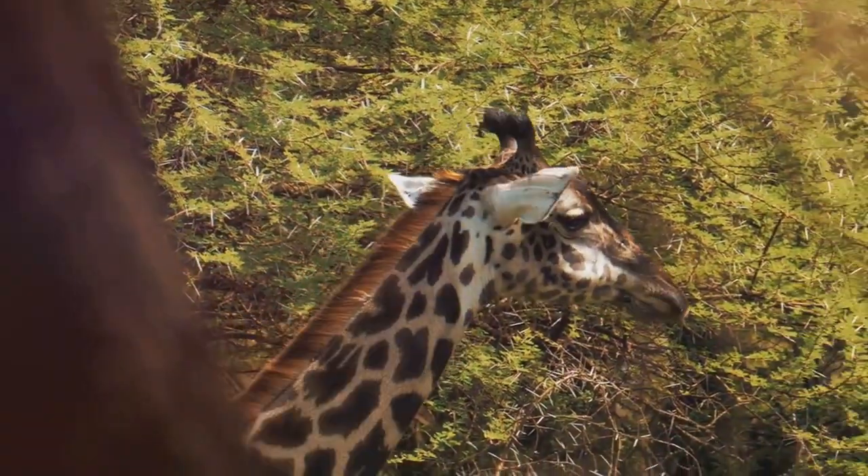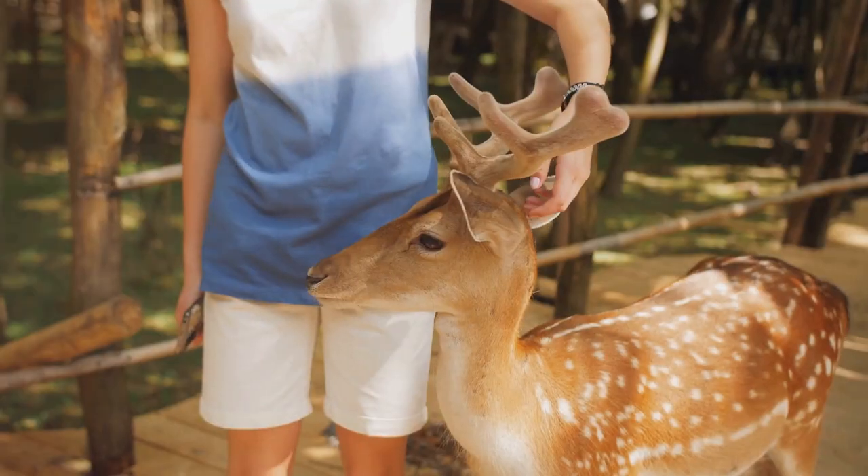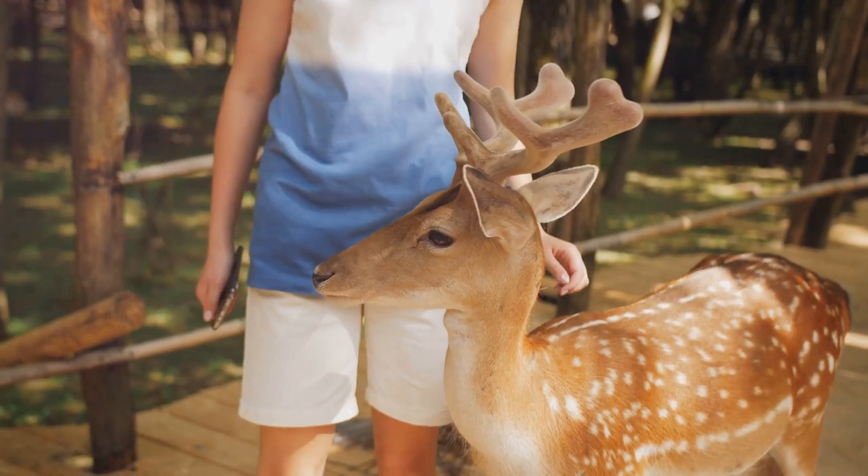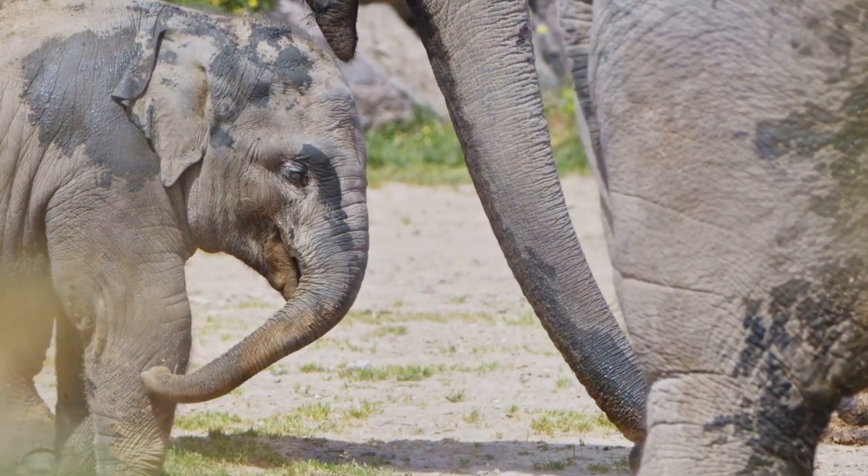The zoo's immersive habitats and interactive experiences make it a family-friendly destination. While it may not have the historical significance of higher-ranked attractions, Nashville Zoo offers a fun and educational experience for all ages.